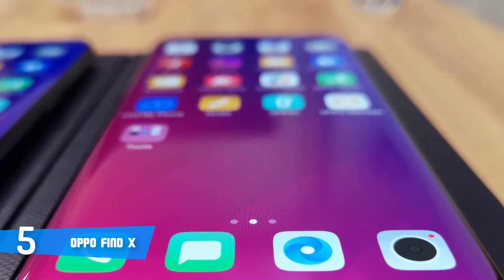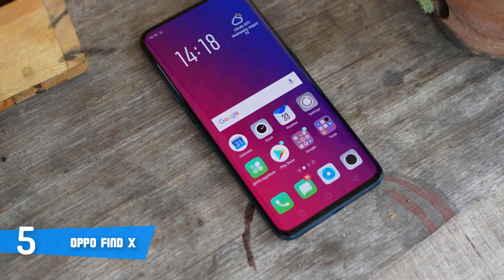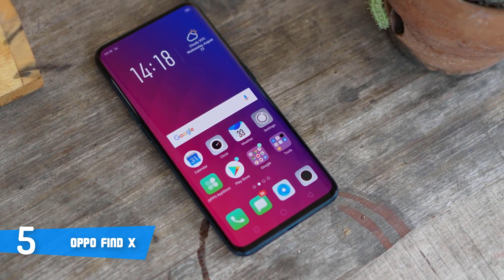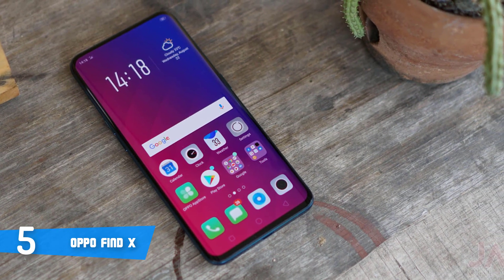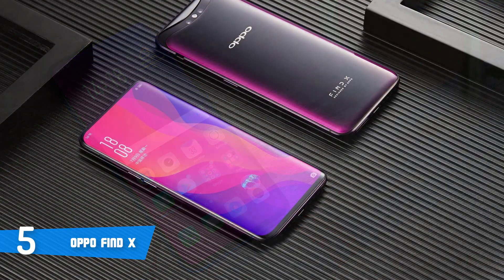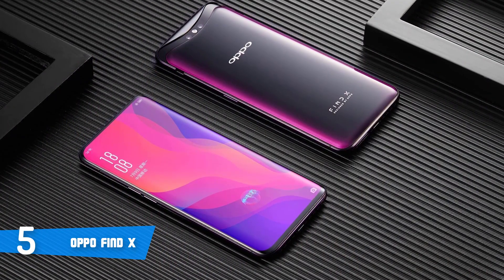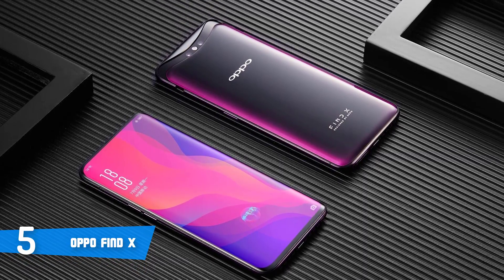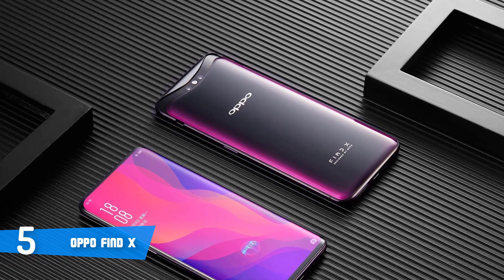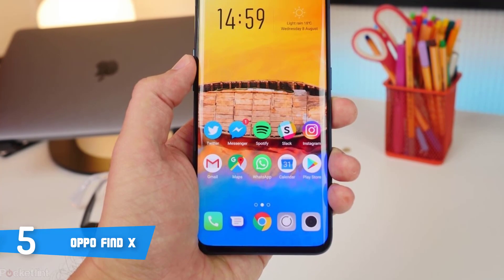Oppo has implemented Gorilla Glass 5 on the front and back of the unit to strengthen the smartphone as much as possible, so you shouldn't worry if you accidentally drop it. At the top, there's a front-facing 25-megapixel camera, while at the back there are dual 16- and 20-megapixel cameras which, according to users, can capture beautiful photos and videos. One of the biggest features this phone has is the infrared sensor for face recognition, which I think you'll love.